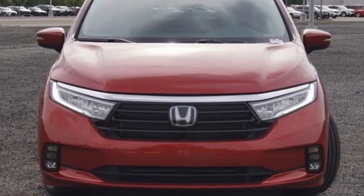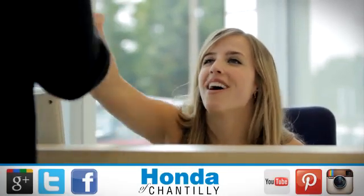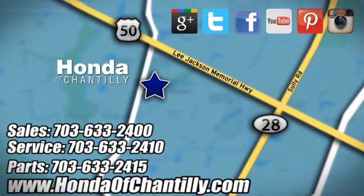It's a Honda, so longevity comes standard. Experience it for yourself today at Honda of Chantilly. We are conveniently located just south of Dulles Airport at 4175 Stonecroft Boulevard in Chantilly.